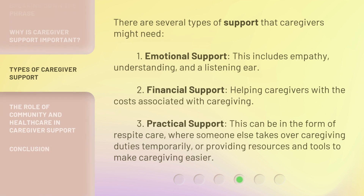There are several types of support that caregivers might need. First, emotional support — this includes empathy, understanding, and a listening ear. Second, financial support — helping caregivers with the costs associated with caregiving.